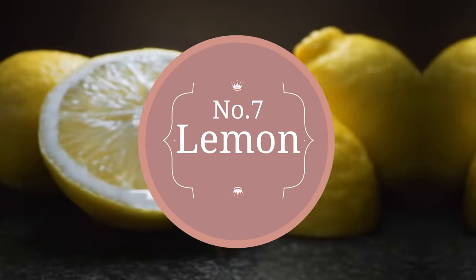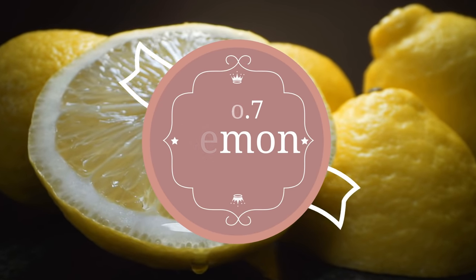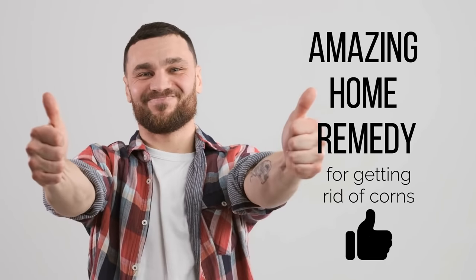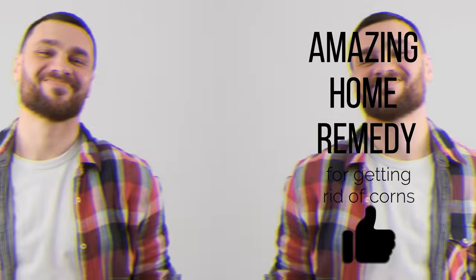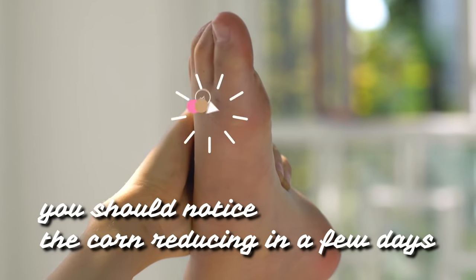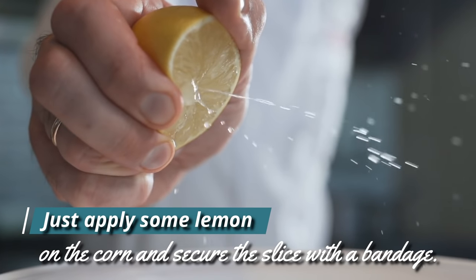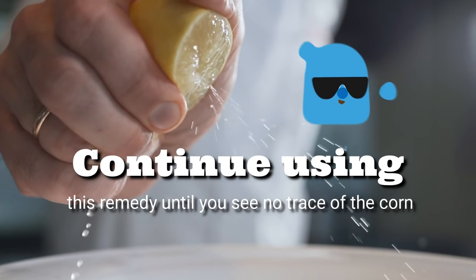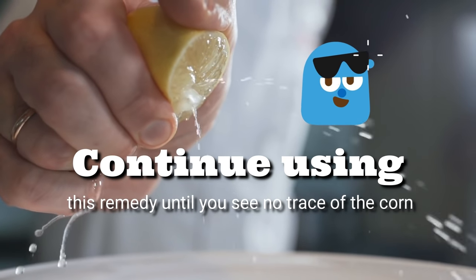7. Lemon. Lemon's acidic quality makes it an amazing home remedy for getting rid of corns. It helps to alleviate discomfort, and you should notice the corn reducing in a few days. Just apply some lemon on the corn and secure the slice with a bandage. Leave the bandage on overnight. Continue using this remedy until you see no trace of the corn.